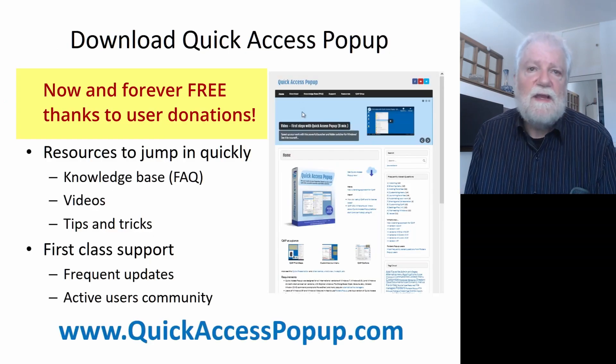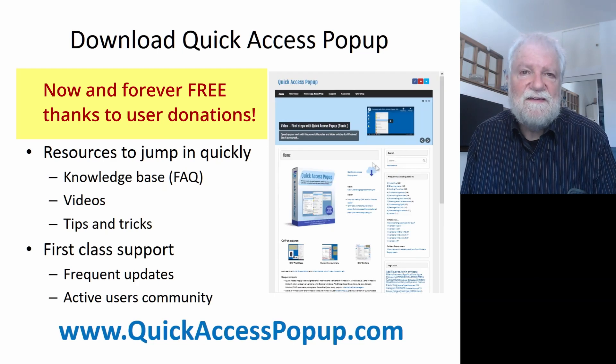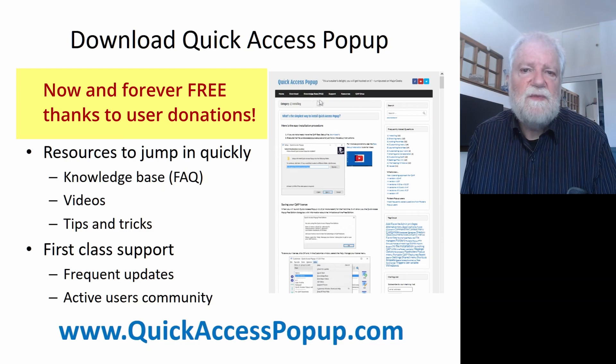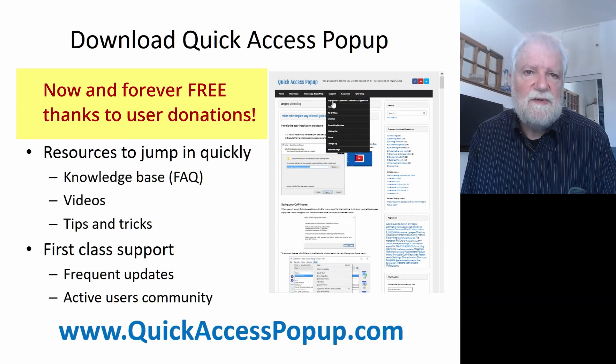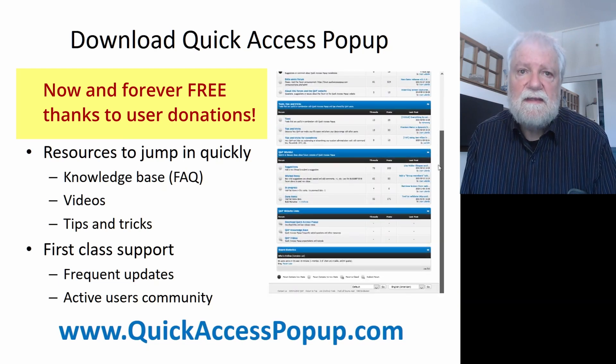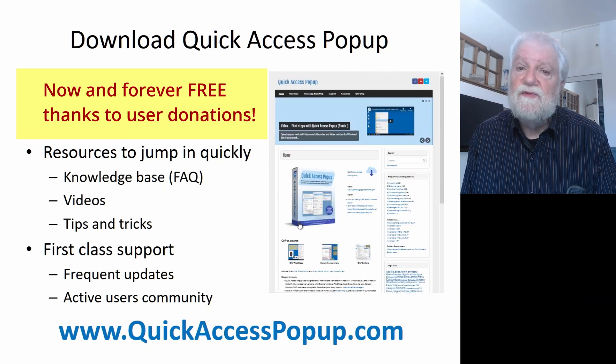You can download Quick Access Popup on quickaccesspopup.com. You'll find on this site resources to help you jump in quickly — there's a knowledge base, videos, tips and tricks — and you get first-class support with frequent updates and a very active users community. Hope to see you soon on quickaccesspopup.com.